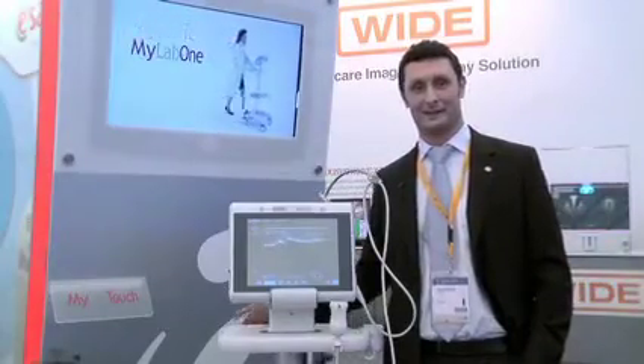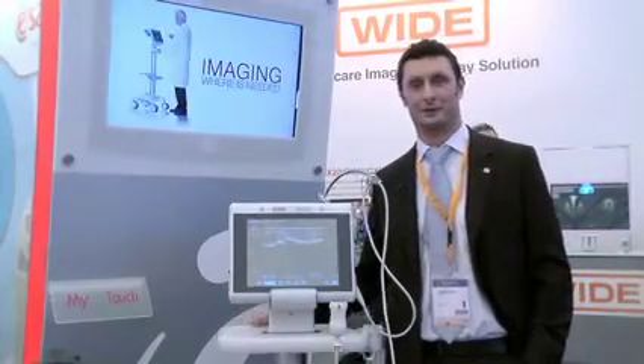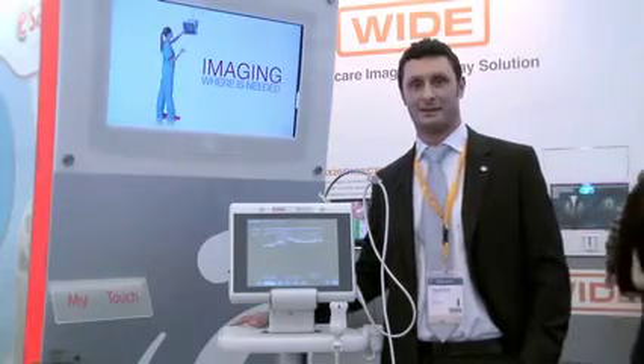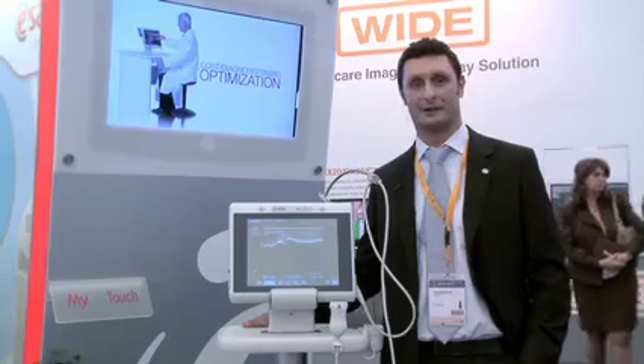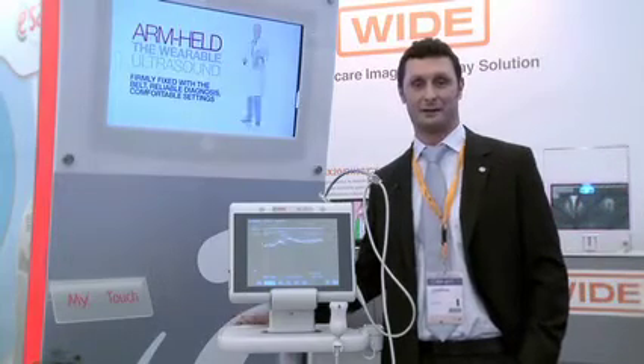Hi, my name is Marco Lagussona and I'm Product Manager of the Ultrasound Division of ESA-OLTA. I want to present you here MyLab Touch, that is the ESA-OLTA solution for Point-of-Care Ultrasound introduced here at ECR 2011.